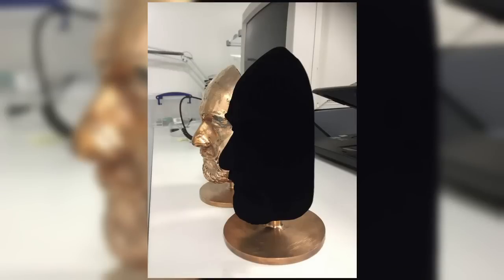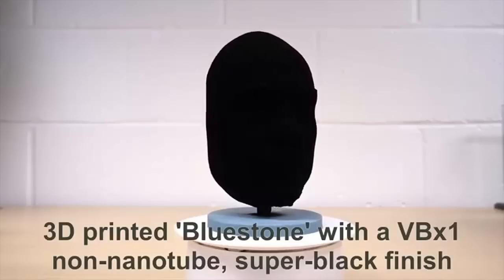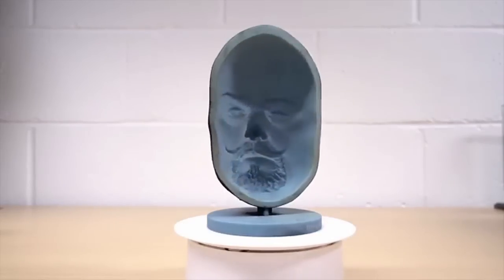Check out this bronze mask. On the left, it is a regular bronze mask. On the right, it is painted with Vantablack. It's so damn black, it looks like a locked character in a video game. As you can see in this footage, there is no light being reflected off this material.